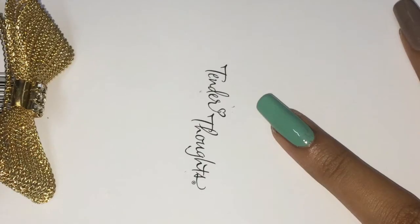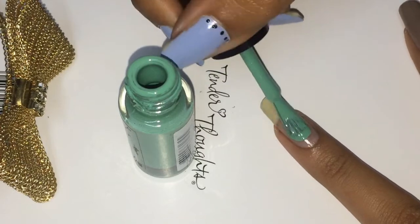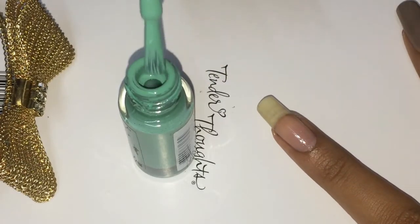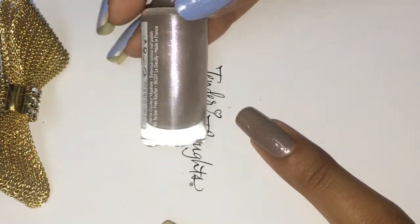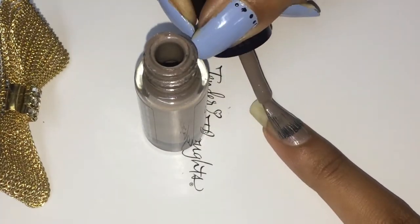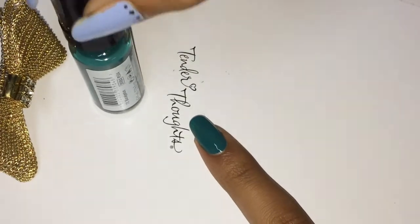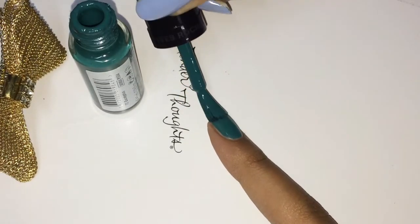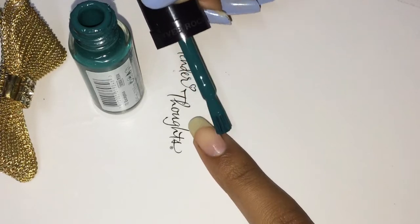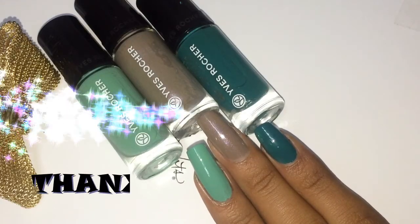If you're happy with the review please give me a thumbs up, and if you want me to review any other nail polish brand please tell me in the comment section below. This post is not affiliated — I am not getting paid by Purple or Yves Rocher to review this, so this is completely my opinion. If I have some nail arts in which I've used these polishes, I'll share that link too.